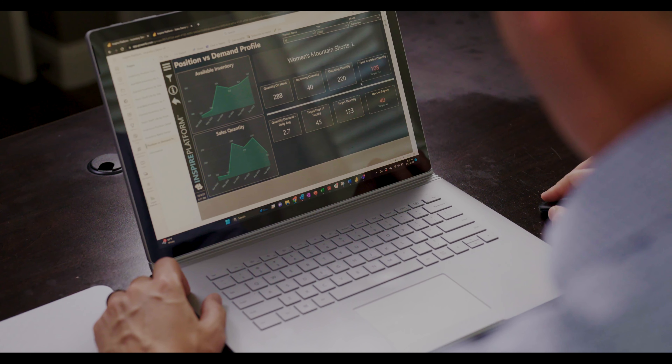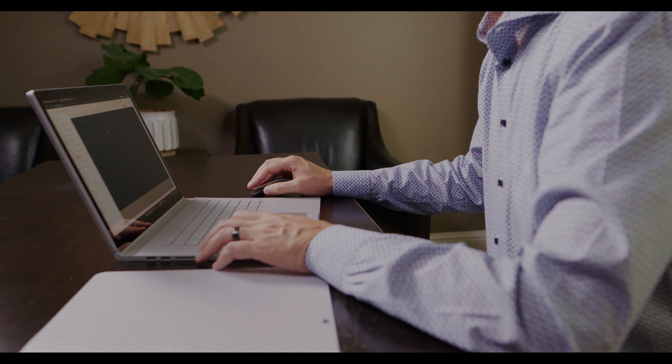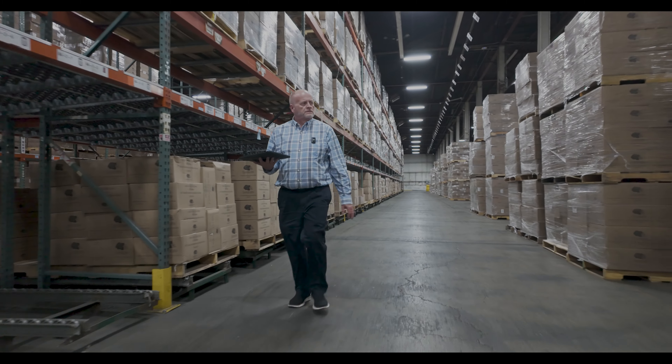Prior to the Inspire platform, it would take anywhere between three and five business days to pull all the necessary reporting together. Now we're able to cast the Inspire platform up on the screen and it's just right there. With the platform we have now — Inspire, Power BI, D365 Finance and Supply Chain — that just gives us the platform to work off of going forward. And those tools are amazing.